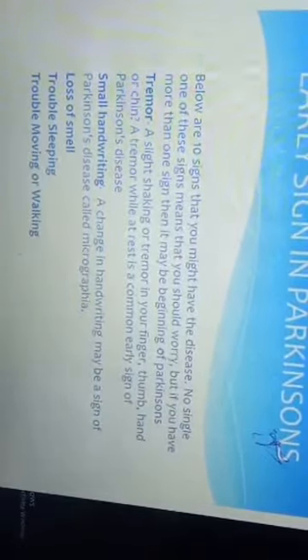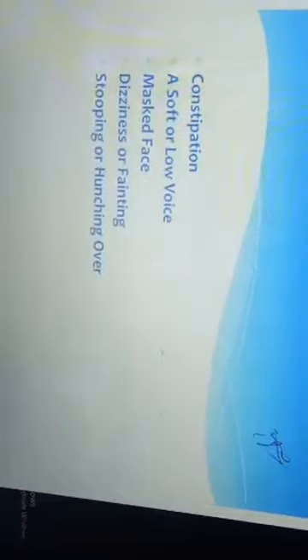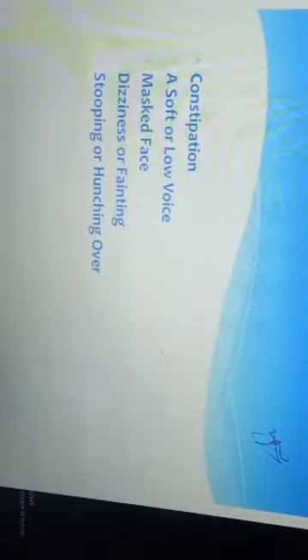Early signs of Parkinson's include tremor, small handwriting, loss of smell, trouble sleeping, trouble moving or walking, constipation, dizziness, mask-like face, and stooping and hunching over, which also develops over time.